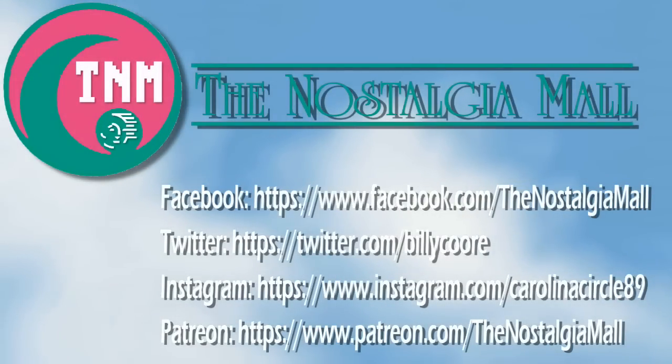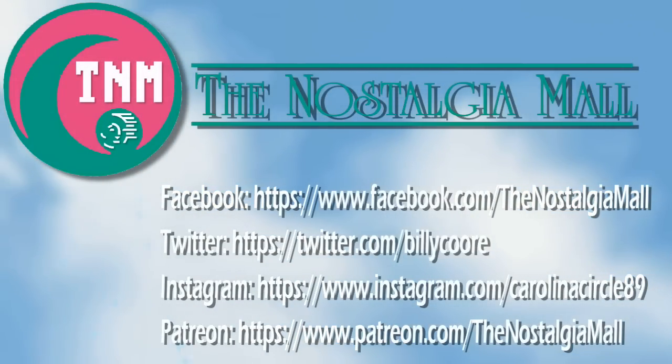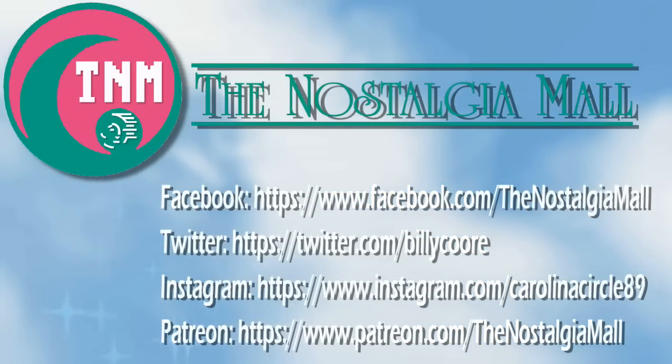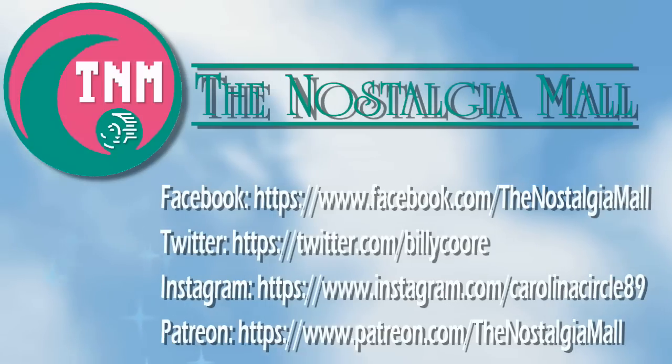Thank you for visiting the Nostalgia Mall. If you liked what you saw, please like, subscribe, and follow me on Facebook, Twitter, and Instagram. You can also support me on Patreon if you would like. The link to all of these are down below. Until next time, this is Billy Corr, signing off.